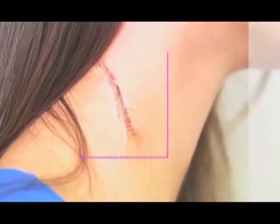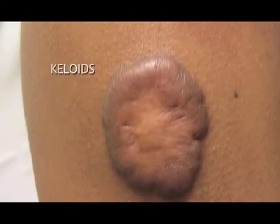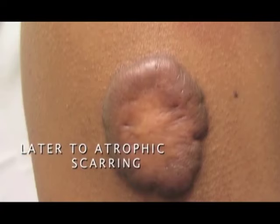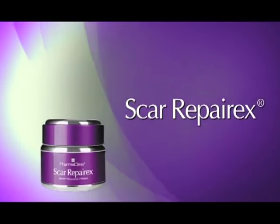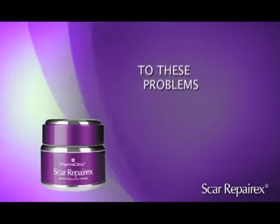Scarring is a major problem for darker skin tones, leading to hypertrophic or keloid scars, and later to atrophic scarring. These scars often show hyperpigmentation. Scar RepairX by Pharmaclinics is the ultimate formulation in response to these problems.